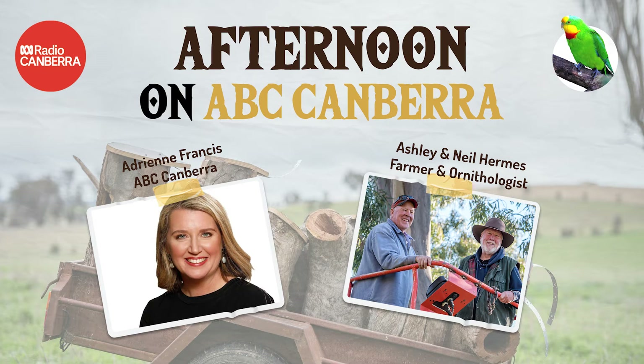Canberra ornithologist Neil Herms has teamed up with his brother Ashley, who is a farmer, to establish special nesting boxes. Neil joins me. Good afternoon to you, Neil.